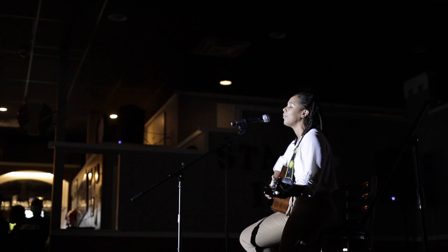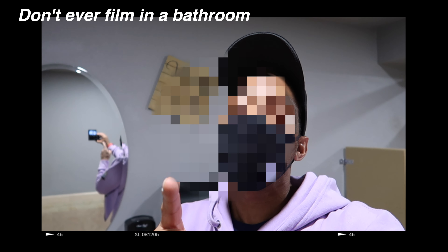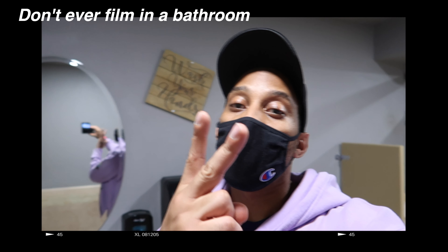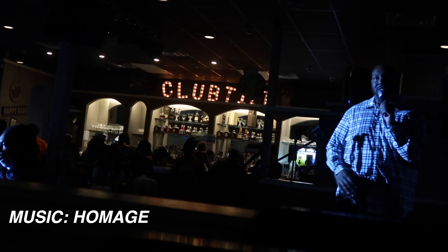This is a crazy night guys! Ladies, put your hands together. Make sure you come back for the next video guys. I hope y'all have a great time tonight. Without further ado, I'm going to go ahead and start the show.